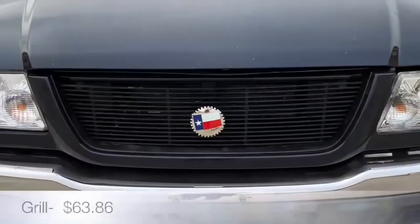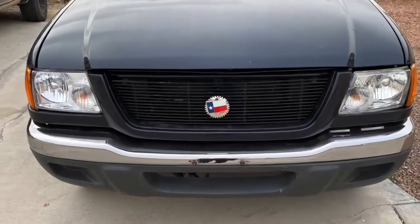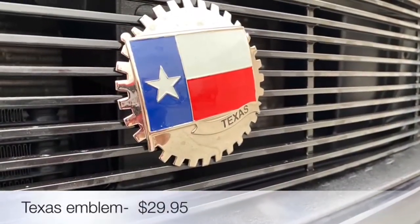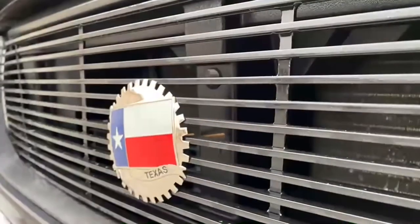The front grill was purchased on carid.com, and since I was there, I threw in a Texas emblem for a customized look. Small details go a long way — special edge cuts in the shape of a gear are familiar to European style emblems.